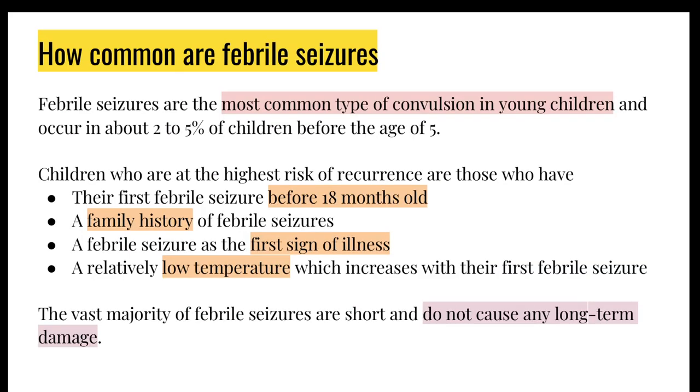Febrile seizures are actually the most common type of convulsions in young children — they happen in about 2-5% of children before the age of 5. Factors which increase the risk of recurrence include having the first febrile seizure before 18 months, a family history of febrile seizures, a febrile seizure being the first sign of illness, or a relatively low temperature triggering the seizure. Most cases of febrile seizures do not cause any long-term damage.